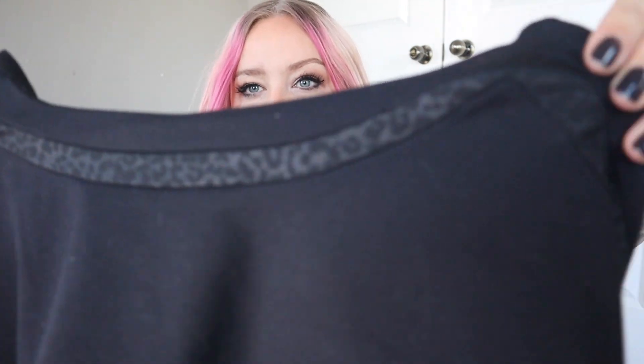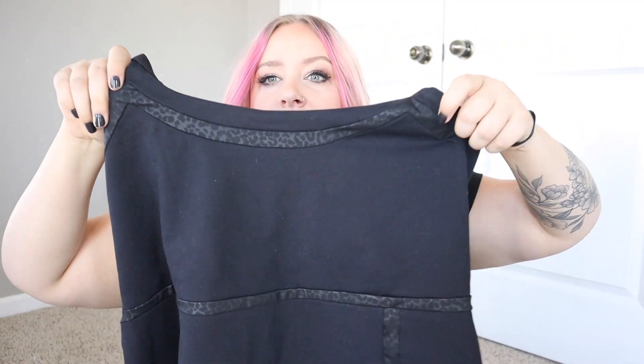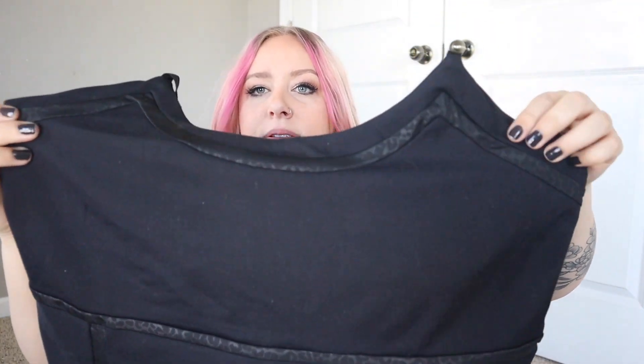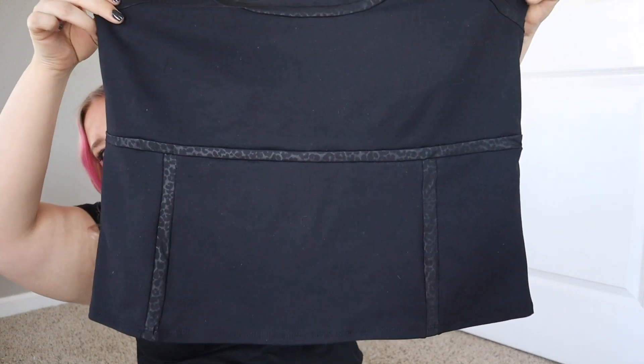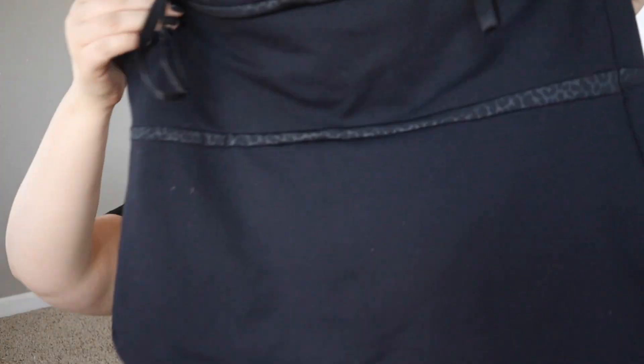This top has the same little cheetah or leopard print hints throughout the tank top — it's up here, down here, and then also at the back there's a little cheetah or leopard accent as well. They did so good with the black, because I love the black. Let's try them on!